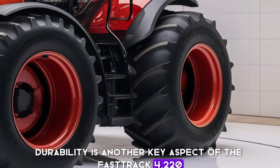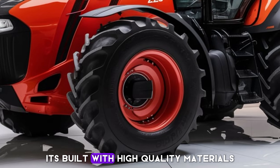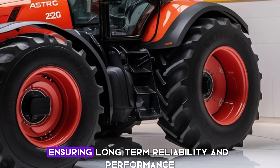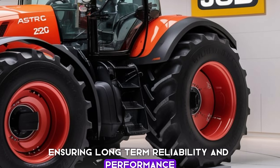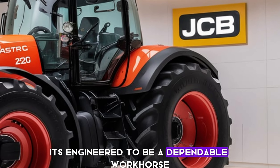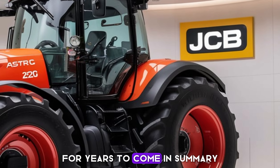It's built with high-quality materials and designed to withstand rigorous use, ensuring long-term reliability and performance. This tractor is not just a short-term investment — it's engineered to be a dependable workhorse for years to come.